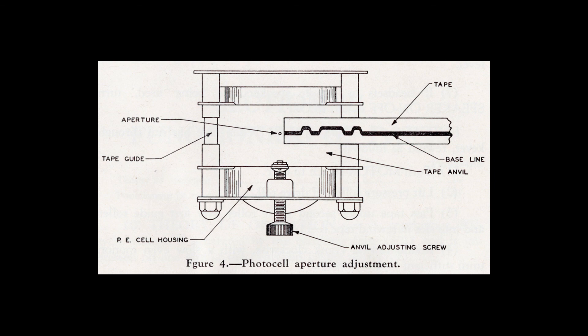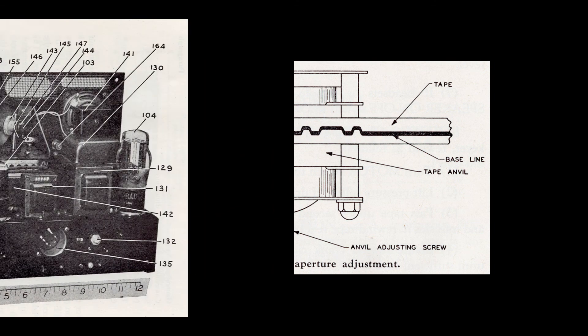The TG-34A Keyer served as a training device for radio operators. Using a specialized sensor called a photocell, the device could read and then play back radio code printed on a paper tape. Operators would load a code reel into the keyer with the tape passing under the photocell. As the reel played, trainees could hear code playing through a built-in speaker.